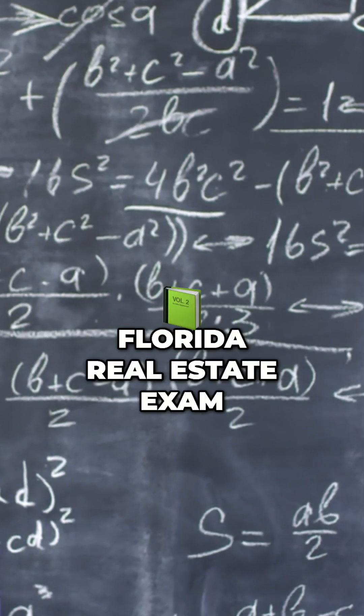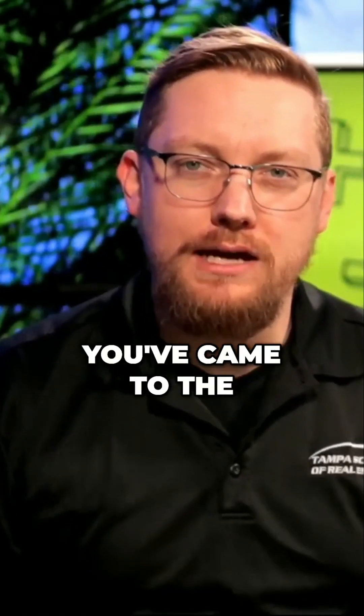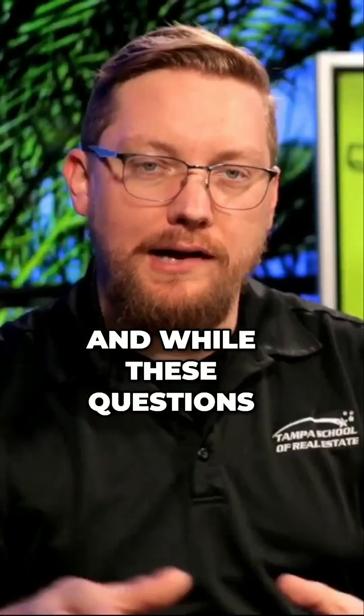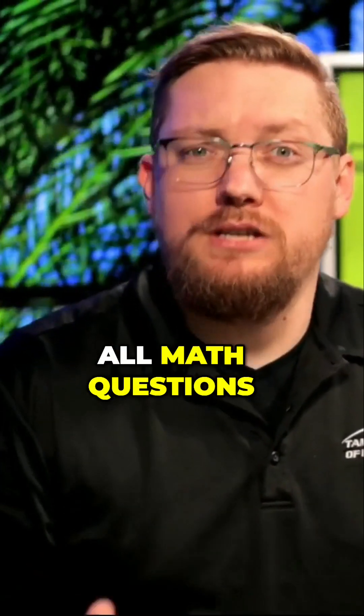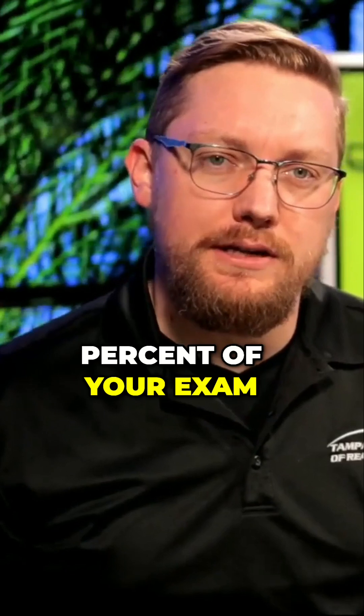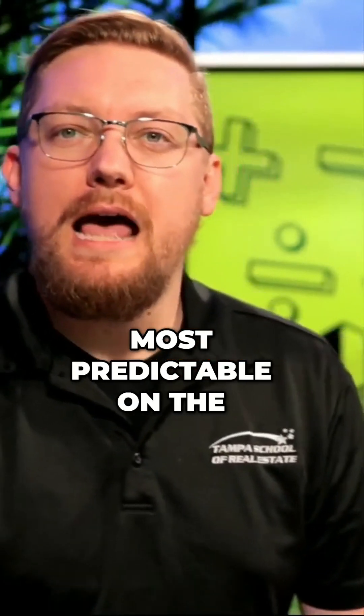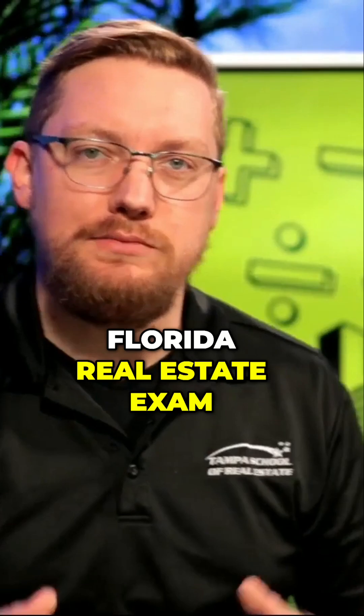If you're worried about the math on the Florida real estate exam, you've come to the right place. We're going to be breaking down the top math questions. And while all math questions only make up 10% of your exam, these 10 questions can be some of the most predictable on the Florida real estate exam.